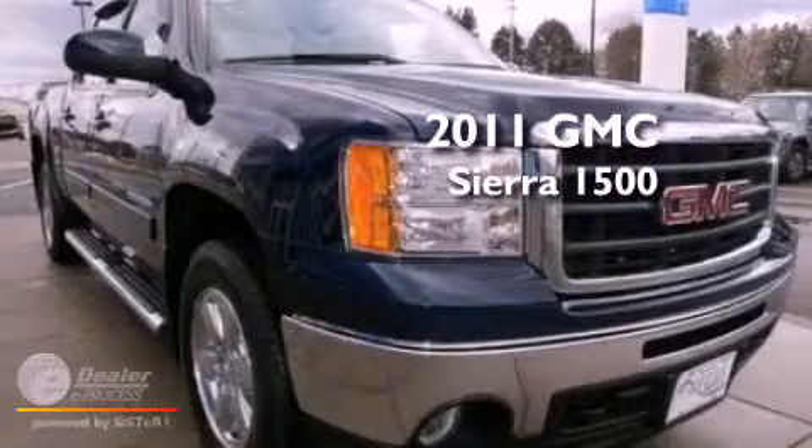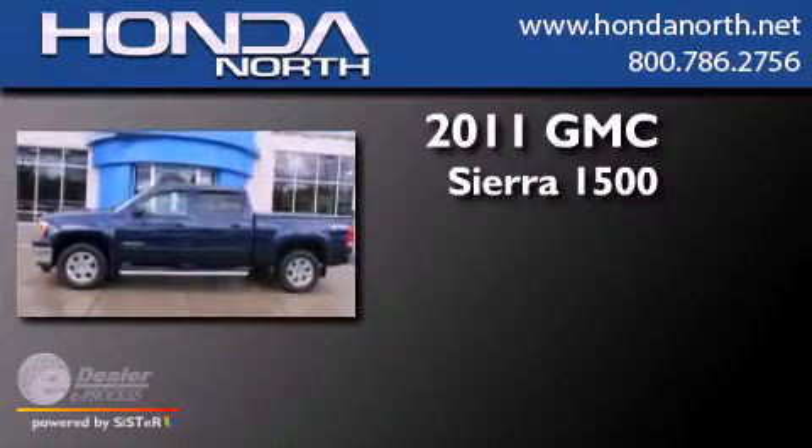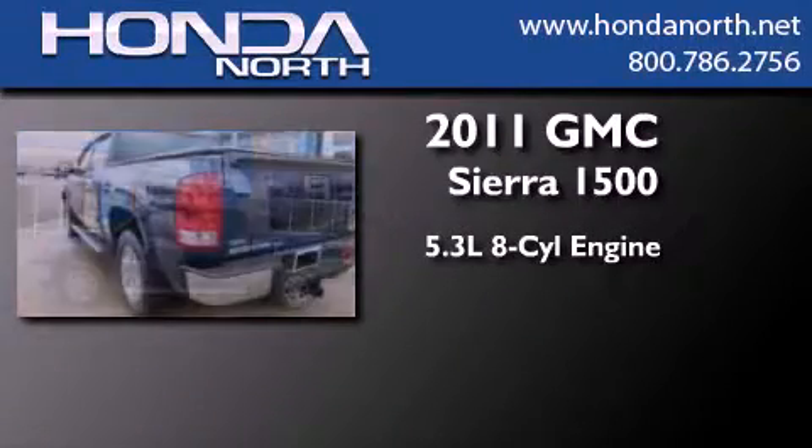This is a 2011 GMC Sierra 1500. It has a 5.3-liter 8-cylinder engine and an automatic transmission.